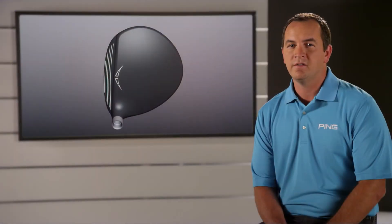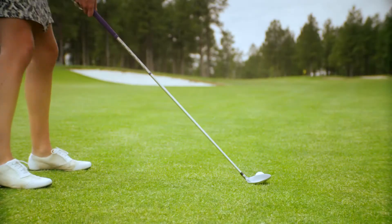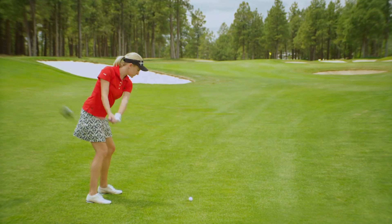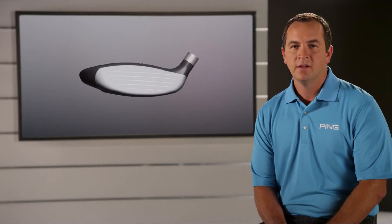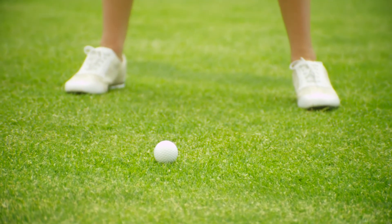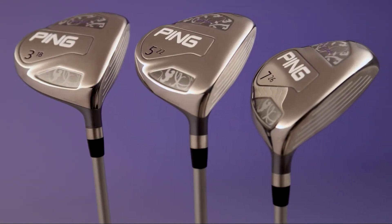The Serene fairway woods feature a very deep front to back top profile design. This design helps position the CG much farther back and increase MOI. In fact, the MOI was increased by 28% in these fairway woods, which leads to significant improvements in both distance and accuracy. The large top profile combined with a shallow face position the CG low and back, making these fairway woods extremely easy to launch the ball high with the right amount of spin to maximize carry distance. They are offered in three, five, and seven woods.